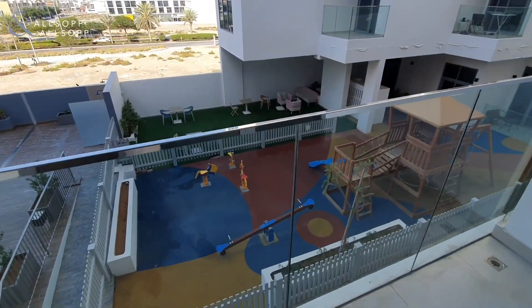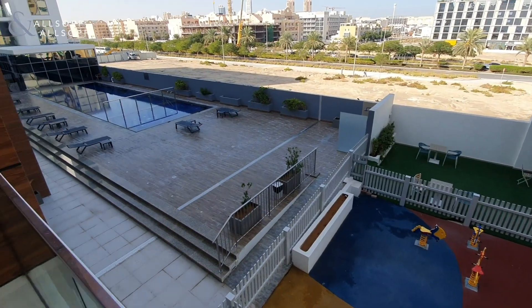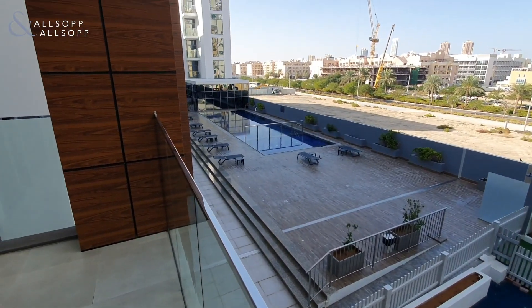It's a spacious balcony overlooking the amenities — so you have the children's play area, the garden space, the pool, and you have the gym at the bottom as well.